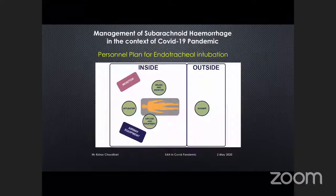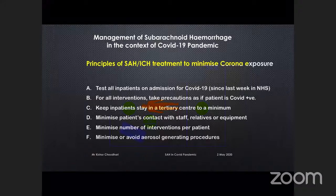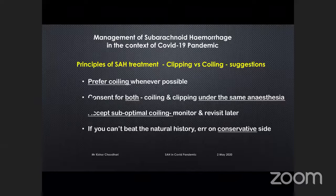Coming to the neurosurgical and technical aspects: when intubating the patient, only the required number of personnel need to be in the theatre red zone and yellow zone; everyone else stays out. For clipping versus coiling, our preference is for clipping whenever possible, especially in this environment. Whenever we coil patients, we almost always consent them for both coiling and clipping under the same anaesthesia — so if coiling is unsuccessful or there's a complication, we do not extubate the patient; we take them to theatre under the same anaesthesia.